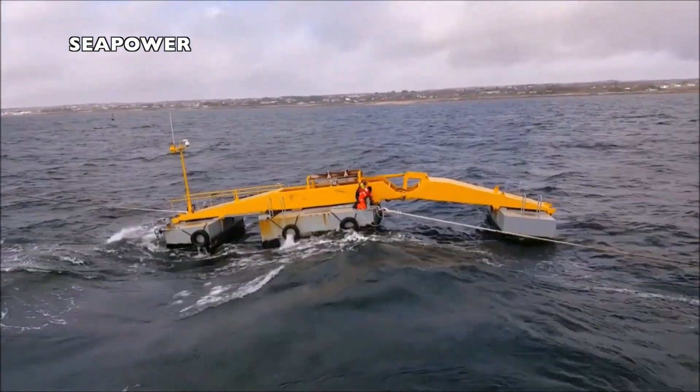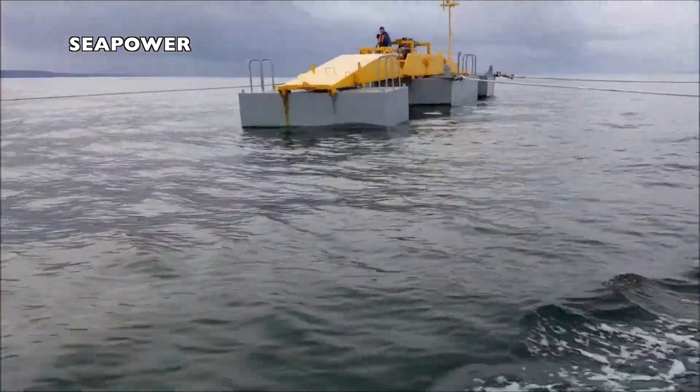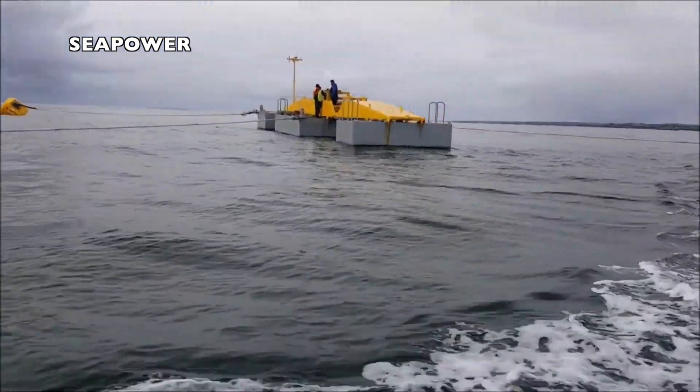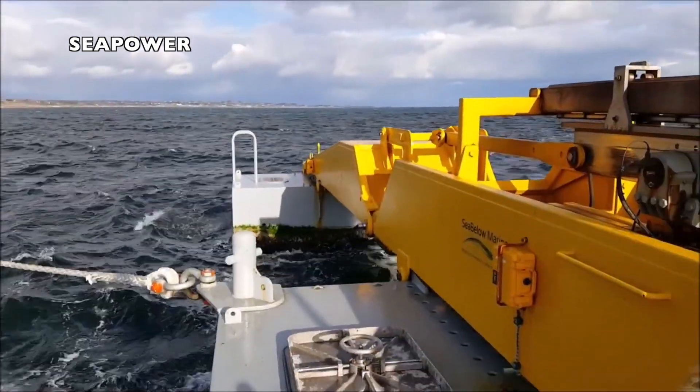Seapower is an Irish company bringing another hinged solution to market. The power is extracted through a hydraulic system using seawater. Beyond the pilot unit, Seapower is developing a unit with a 1 megawatt nameplate and a 25% capacity factor.